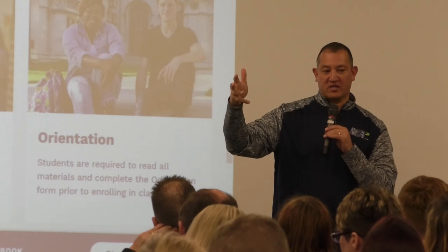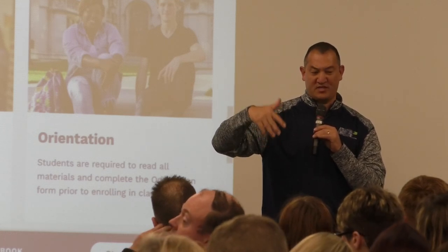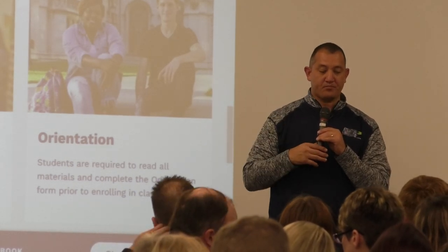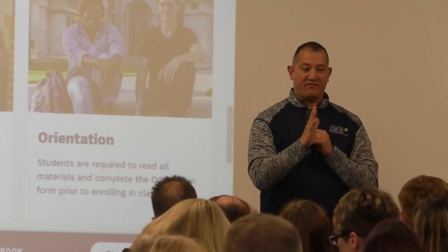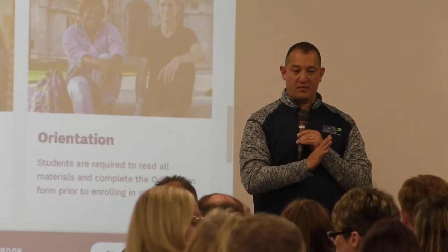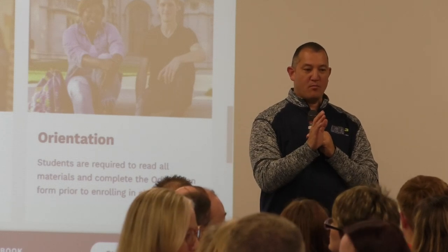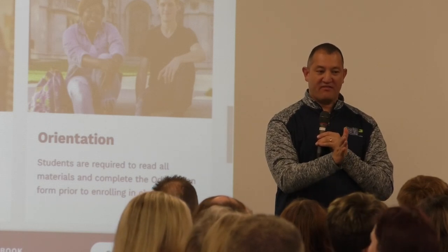The form will ask: do you want multiple English classes this year, such as 101 and 102? Do you want multiple math classes, such as 150 and 155 or statistics? Which science do you want? Those decisions are for fall first. All decisions will be based on the fall semester first. If he wants multiple math classes this year, we must put him in math in the fall.